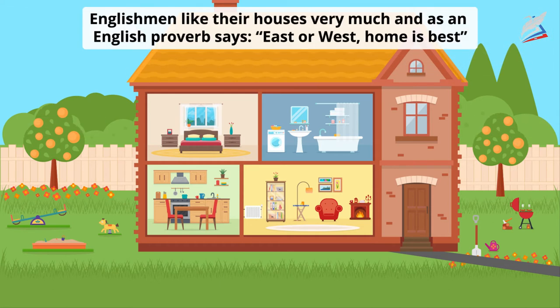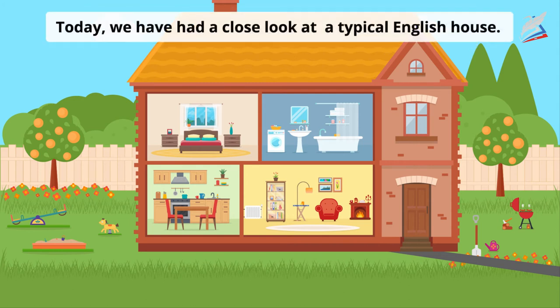Englishmen like their houses very much. And as an old English proverb says, east or west, home is best. Today we've had a close look at a typical English house.